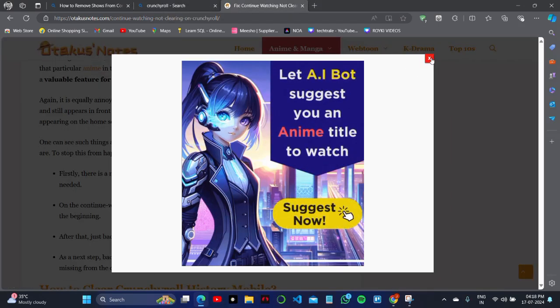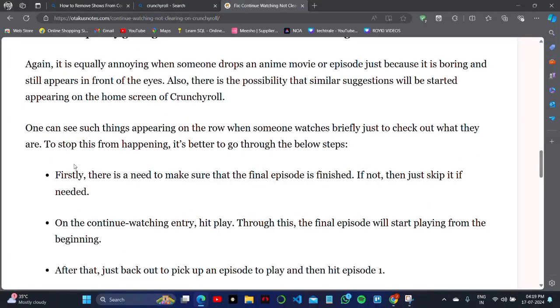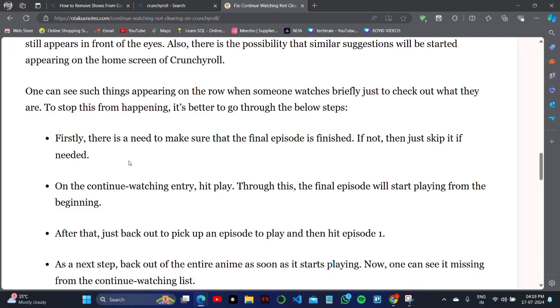First, you need to make sure that the final episode of your series is finished — whatever you are currently watching.